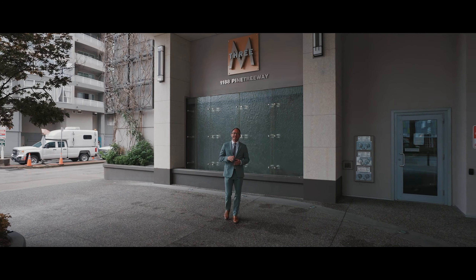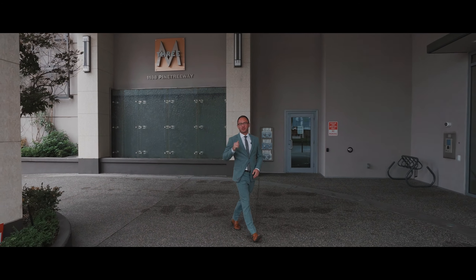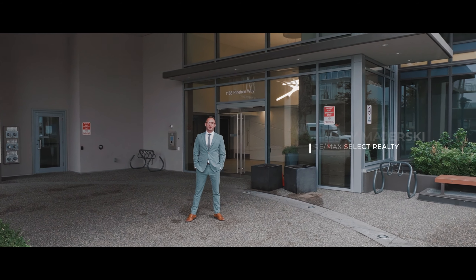A great building and a great location with great amenities and a great layout — check, check, check, and check. So call us today for your private showing. Marty Majorski, Remax Select Realty.